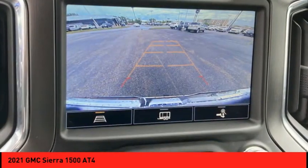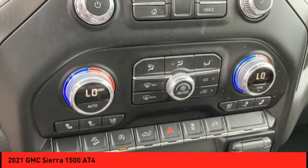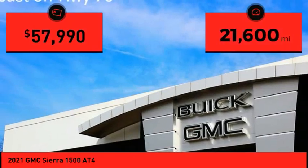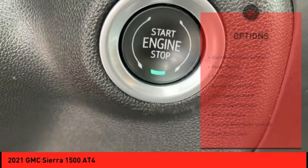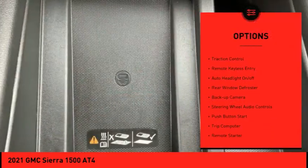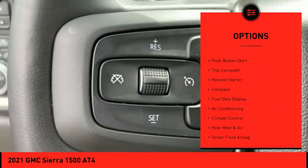Power and advanced technology can both be found in this fantastic truck. This vehicle has less than 25,000 miles. Here are some of this vehicle's great options: electronic stability control, power mirrors, traction control, remote keyless entry, auto headlight on/off.